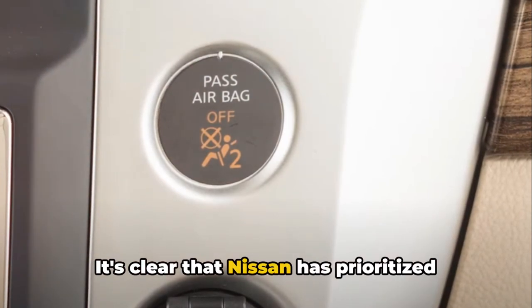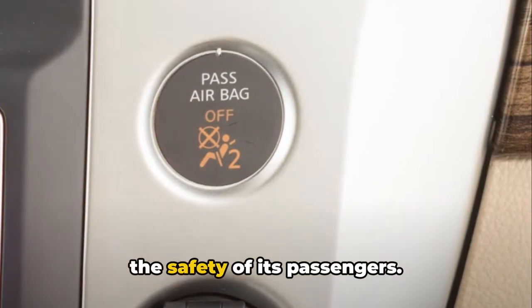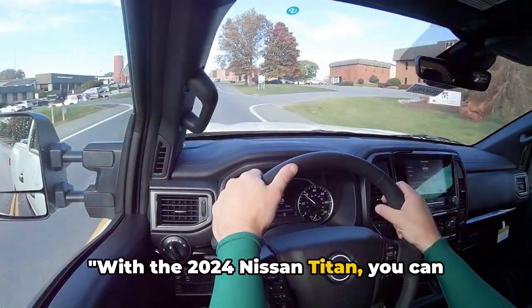It's clear that Nissan has prioritized not just performance and comfort, but also the safety of its passengers. With the 2024 Nissan Titan, you can drive with peace of mind.